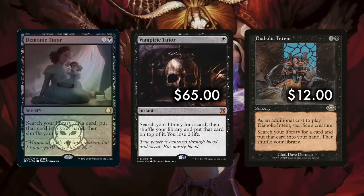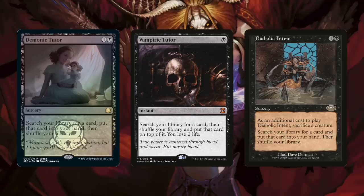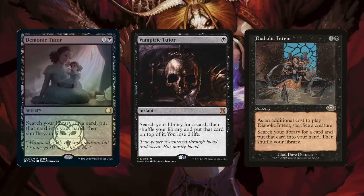If you have ways to draw a card at instant speed, Vampiric Tutor can help in times when a sorcery just lacks the speed. But when it comes to the single most-run black staple for Commander — the single must-have — the OG Demonic Tutor is head and shoulders above, the card to have.